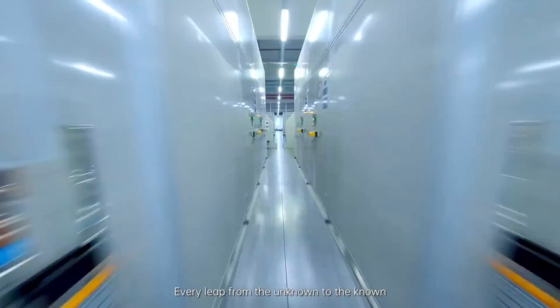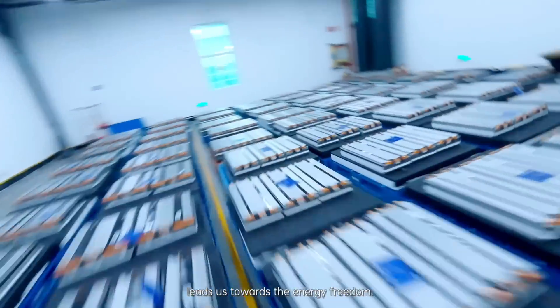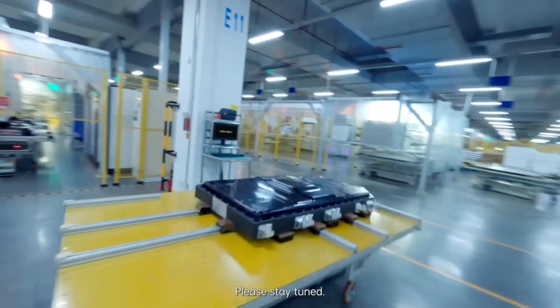Every leap from the unknown to the known leads us towards energy freedom. What new excitement will the energy cube create? Please stay tuned.